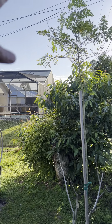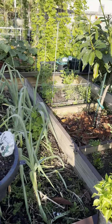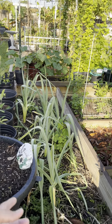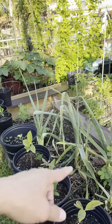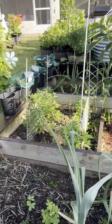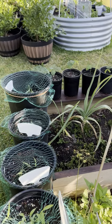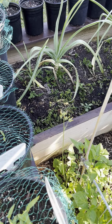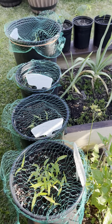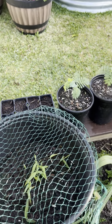We have fig, lychee, malungay (moringa), and garlic — these are giant garlic, also called elephant garlic. They take about seven months to harvest. And you can see peanuts here too — all courtesy of the squirrels. They already tried to open some of them!